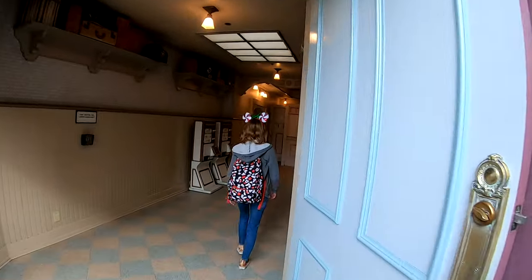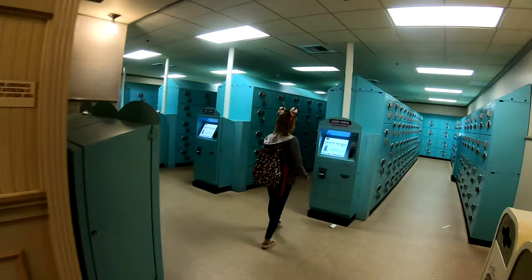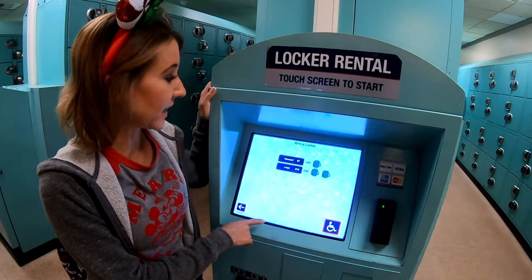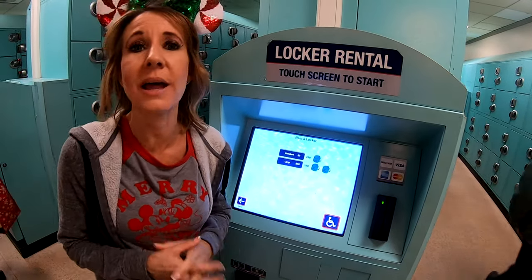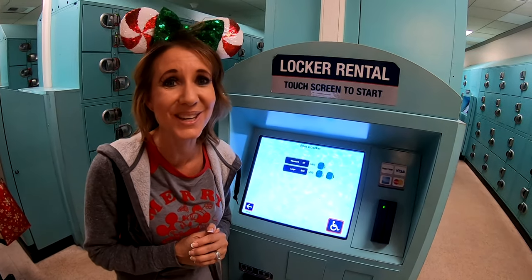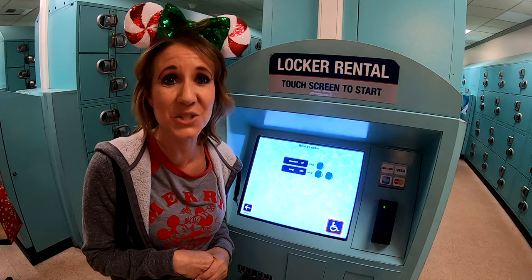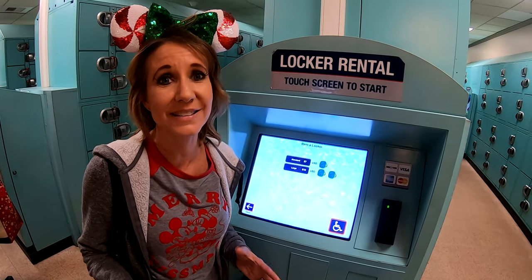The next tip is to get a locker. The lockers in Disneyland are down Main Street — turn right at the Market House onto Center Street and they'll take you right to the lockers. You can choose a standard size for $7 or a large size for $10 depending on how much you brought. This will lighten your load, make it easier to pick up souvenirs as you wander the park, and give you a place to store them so you don't have to carry them all day.